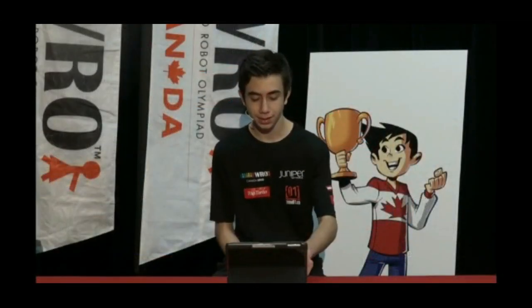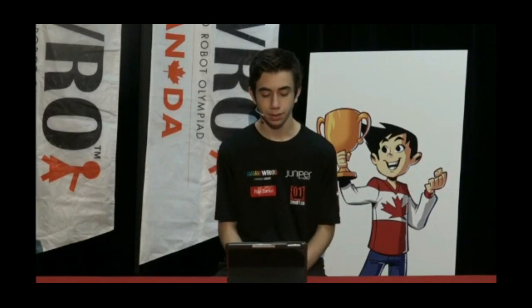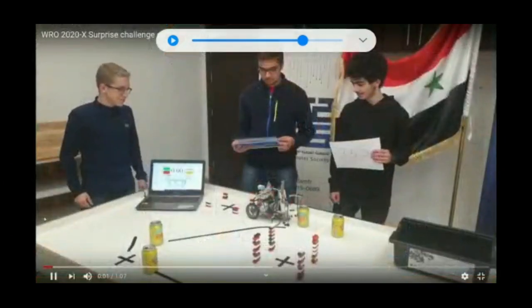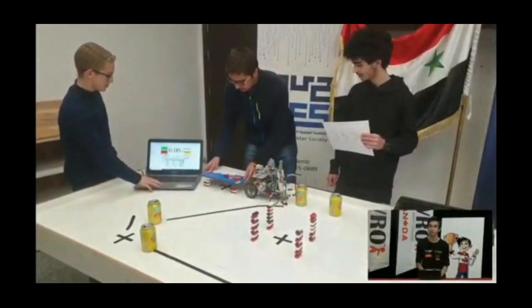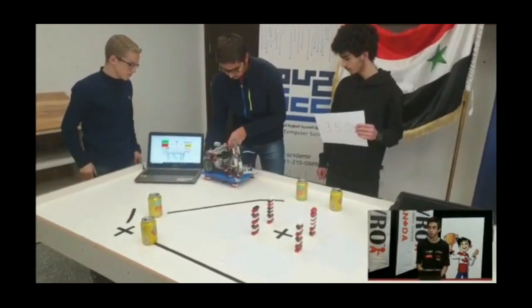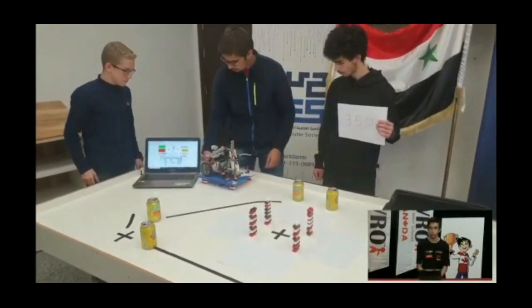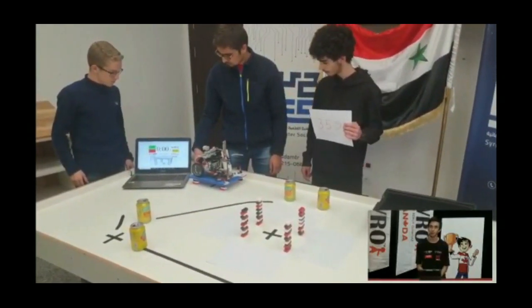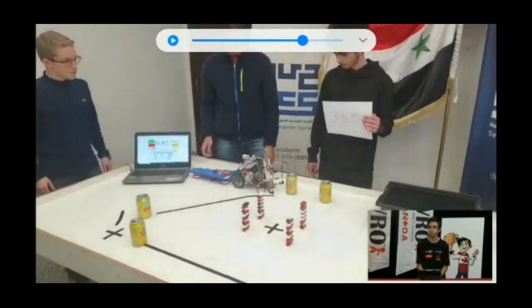Here we go with a second video with a team from Syria — team 359 SCS Dam Polymath, a senior team. Putting the book on the pillars, putting the robot on the book, like usual. It is four blocks high. This is the same theme, and let's begin.